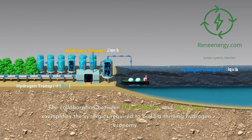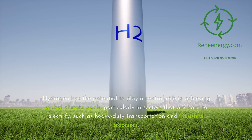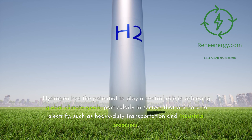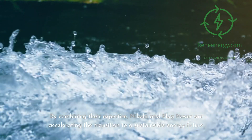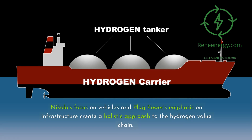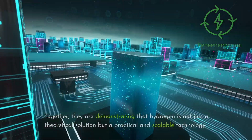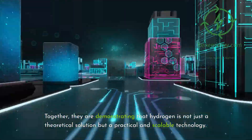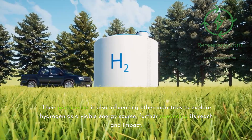The collaboration between Nikola Motors and Plug Power exemplifies the synergies required to build a thriving hydrogen economy. Hydrogen has the potential to play a central role in achieving global climate goals, particularly in sectors that are hard to electrify, such as heavy-duty transportation and industrial processes. By combining their expertise, Nikola and Plug Power are accelerating the transition to a sustainable energy future. Nikola's focus on vehicles and Plug Power's emphasis on infrastructure create a holistic approach to the hydrogen value chain. Together, they are demonstrating that hydrogen is not just a theoretical solution but a practical and scalable technology. Their partnership is also influencing other industries to explore hydrogen as a viable energy source, further expanding its reach and impact.